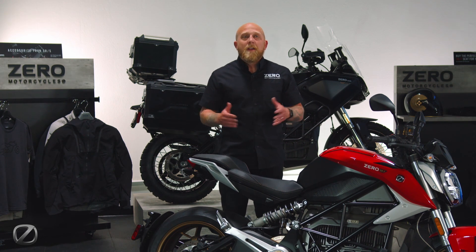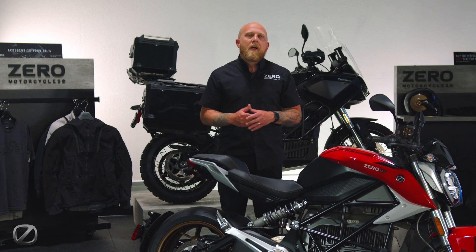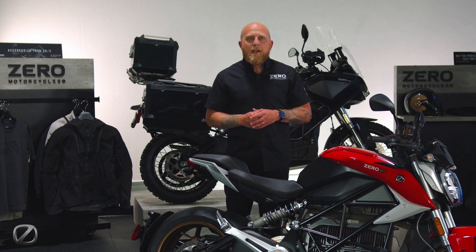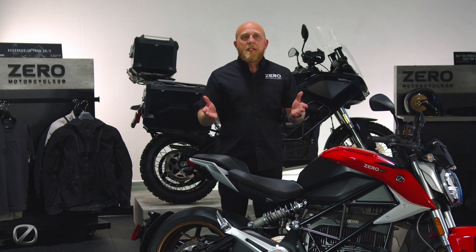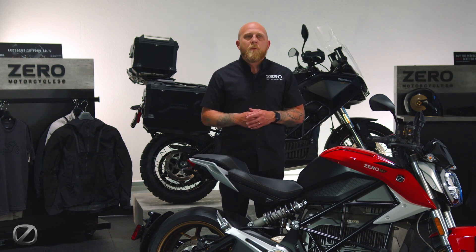For 2024, the SRF continues to hold its spot as the pinnacle naked street fighter in the electric category. Please take time to test ride at a dealer or visit ZeroMotorcycles.com for more information.